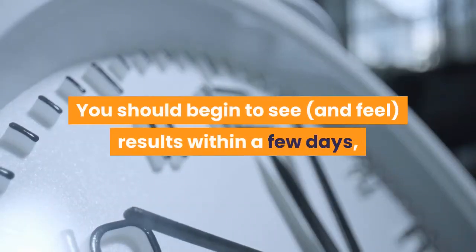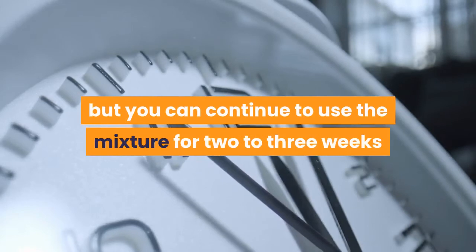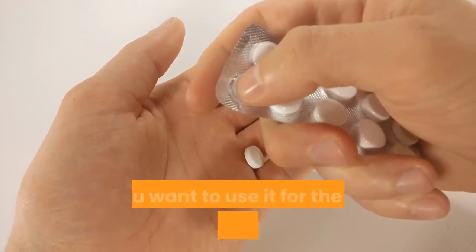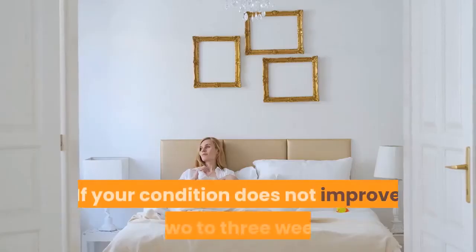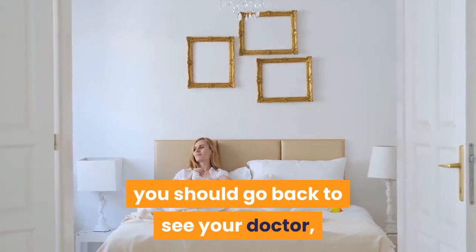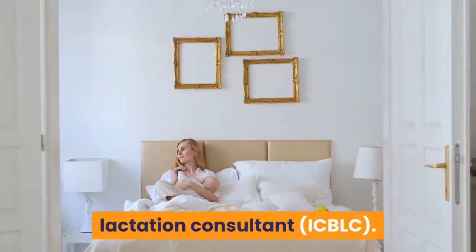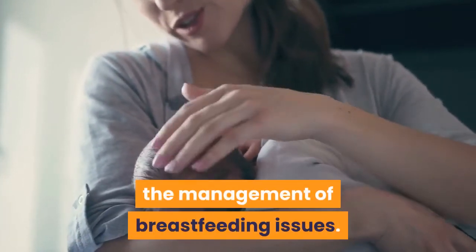You should begin to see and feel results within a few days, but you can continue to use the mixture for 2 to 3 weeks if needed. Keep in mind, it is a medication, so you want to use it for the least amount of time possible. If your condition does not improve in 2 to 3 weeks, you should go back to see your doctor and consult an International Board Certified Lactation Consultant. An IBCLC is specifically trained in the management of breastfeeding issues.